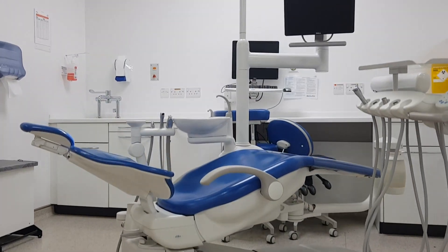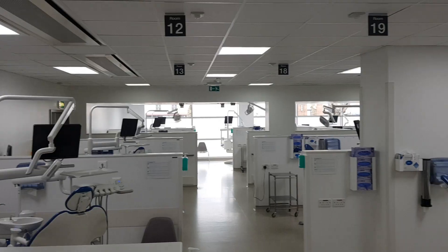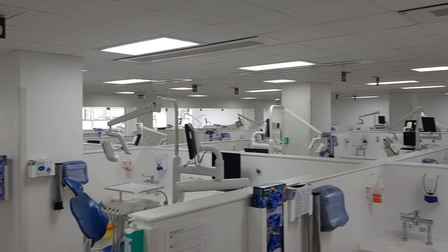So this is our ground floor clinics. This is where we spend most of our time in Whitechapel. We also have outreach clinics in Stratford, Southend and Canary Wharf. As you guys can see, the facilities here are state-of-the-art. We're very privileged as dental students at this dental school to have access to such facilities.